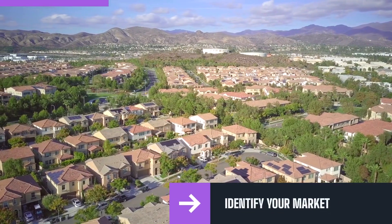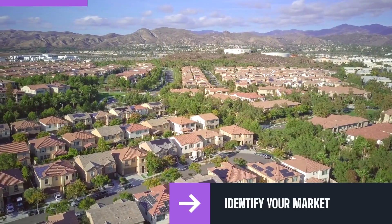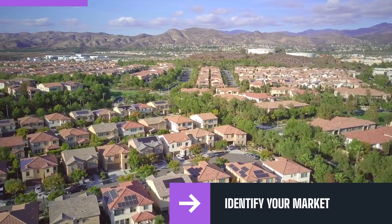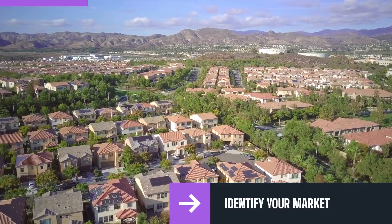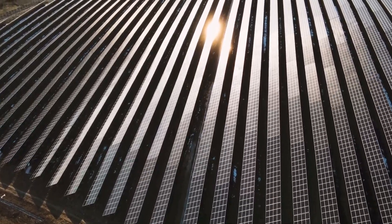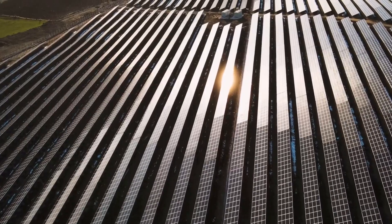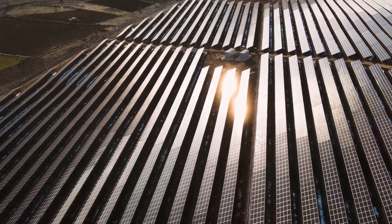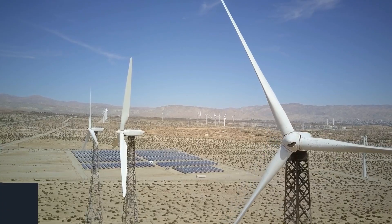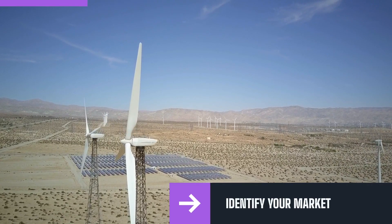Identify your market. One crucial step when starting a solar farm business is identifying your target market. You need to determine the specific location or community that will benefit from the power generated by your solar farm. Depending on the scale of your solar farm, you may choose to supply power to rural communities, urban centers, or industrial regions. It's important to research the electric utility company that you'll be working with and find out about their current offers and competitors.